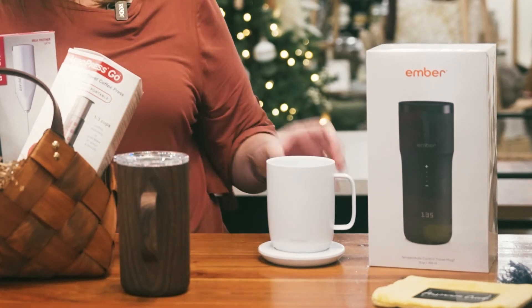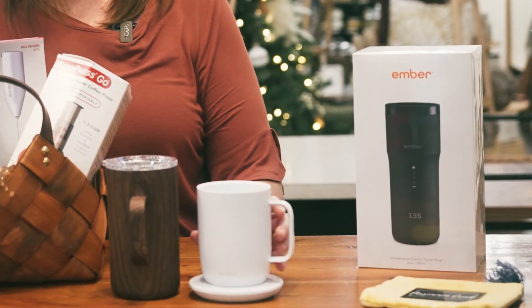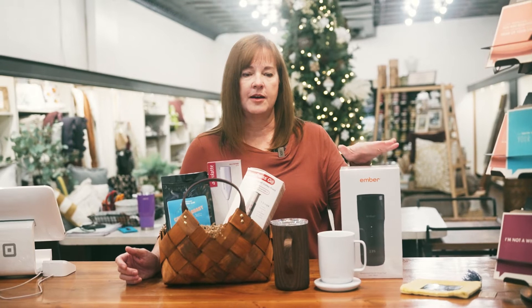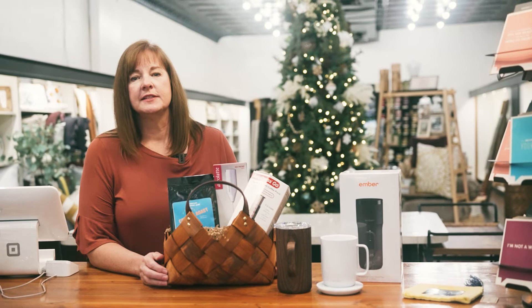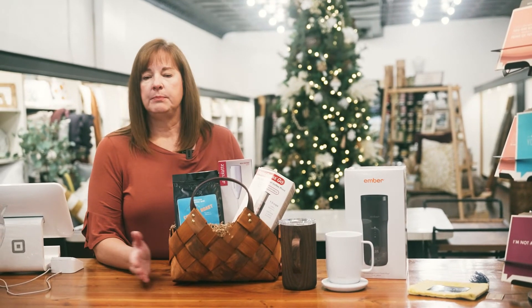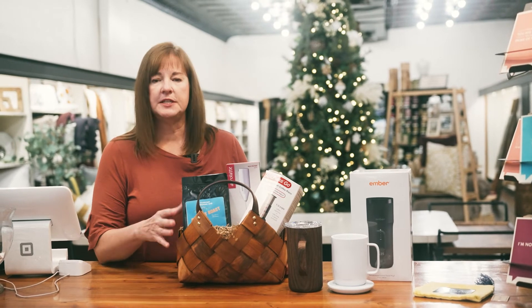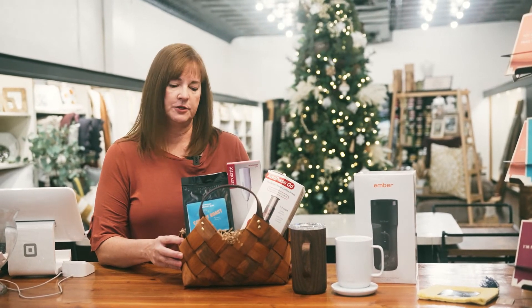We have all kinds of accessories. We have great coffee mugs, and we also carry Ember — which is a battery-powered coffee cup — as well as a travel version that keeps your coffee hot. I personally have one of these and it works great. We also have French presses, pour overs, bean grinders, and all sorts of things. We can put together a customized gift basket for whatever you'd like to give to your friend or family.